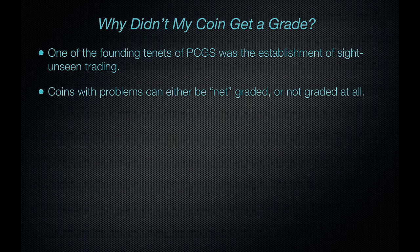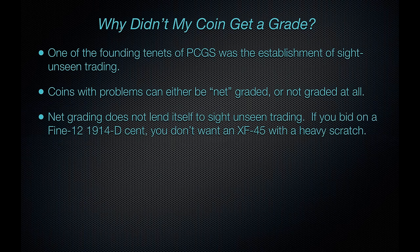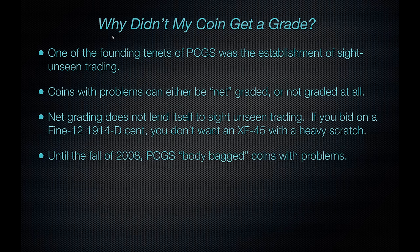Coins with problems — we had a choice of either net grading or not grading at all. Net grading means to deduct something for the problem. For example, if you had a coin that might grade XF but it had a scratch, you could net grade it down to maybe Very Good or Fine. But that wasn't entirely satisfactory because net grading does not lend itself to site-unseen trading. If a dealer bid on a Fine 12 1914-D, he didn't want to get an XF-45 with a scratch. Most buyers looking for a Fine 1914-D are looking for a coin without a problem.